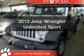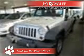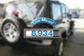Get noticed in this 2012 Jeep Wrangler Unlimited. Travel the roads in style and comfort in this great vehicle. Why worry about high mileage? Choosing a ride with lower mileage is the right choice for your busy life.